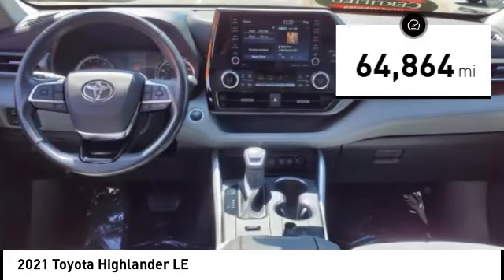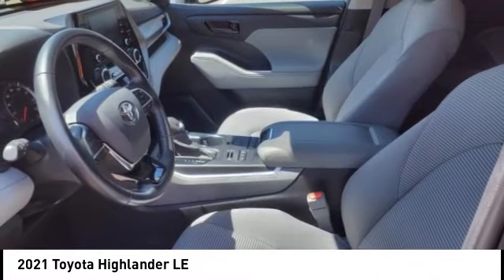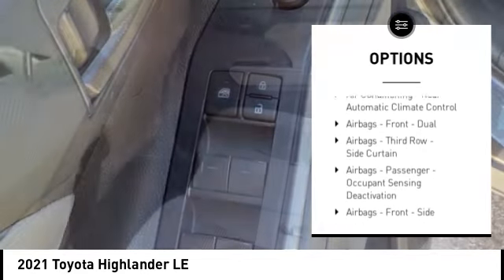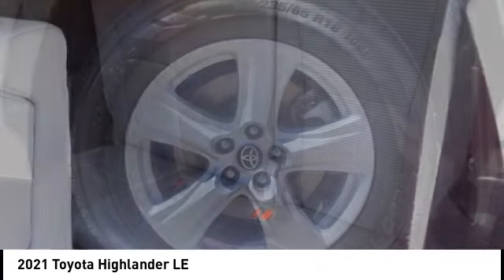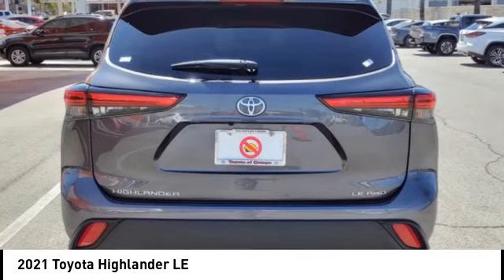This vehicle has less than 65,000 miles. Here are some of this vehicle's great options: power windows with safety reverse, hill descent control, traction control, stability control, power brakes, braking assist, rear view camera, airbags — driver and knee — audio radio, touch screen display, and electronic messaging assistance with read function.